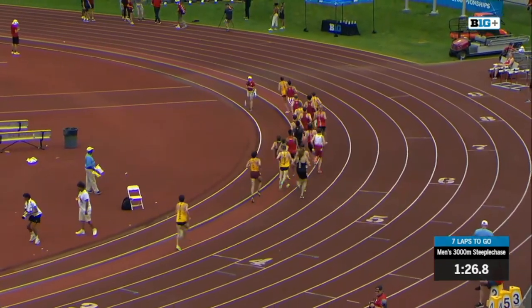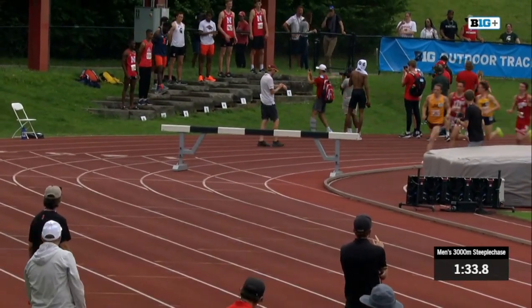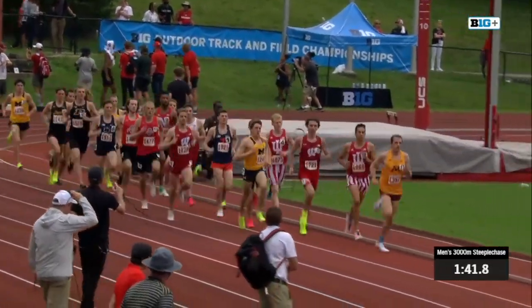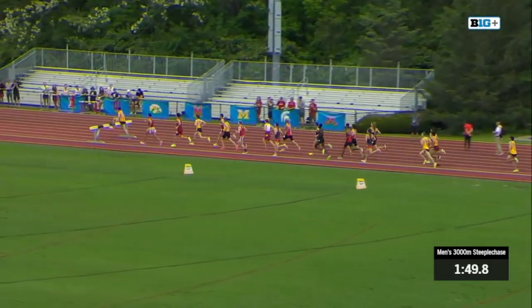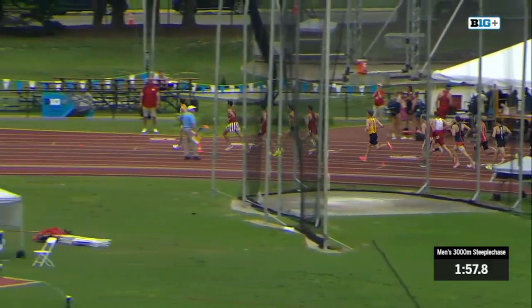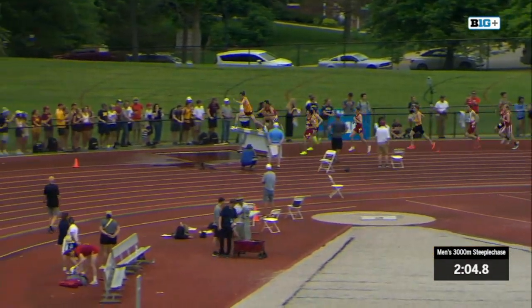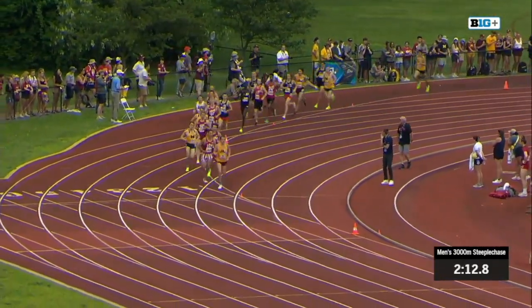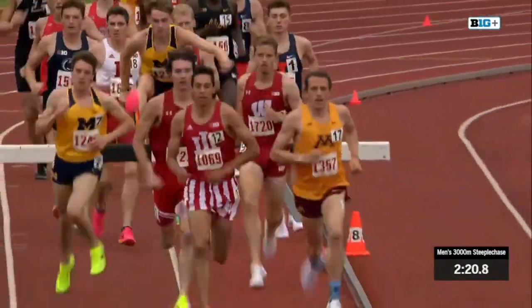We've completed one lap and everyone's around cleanly so far. We can see Wilkinson and Gephardt moving right to the front. Wilkinson is a Minnesota athlete and a transfer from D3 Carlton. Gephardt is a common name we've heard at Big Ten Championships. Wilkinson has a really smooth stride going into the hurdle — very pleasant to watch that form, just a really smooth runner. Runners that are that smooth tend to be smooth over the hurdles too, and he's pretty comfortable doing them.